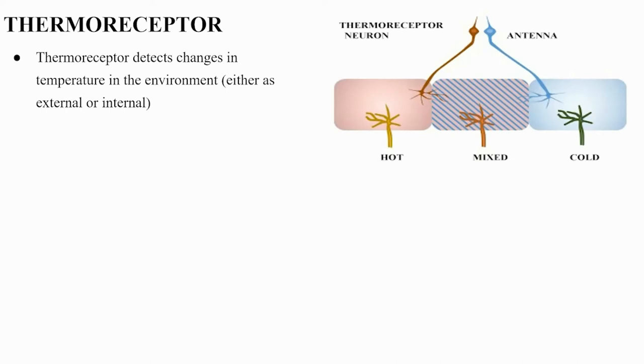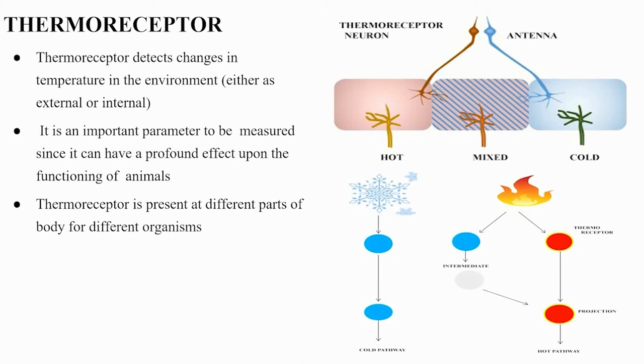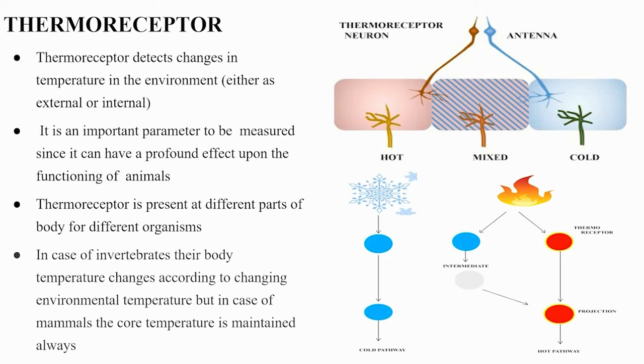Thermoreceptors detect changes in temperature in the environment, either external or internal. Temperature is an important parameter since it can have a profound effect on the functioning of animals. Thermoreceptors are present at different parts of the body for different organisms. In invertebrates, body temperature changes with environmental temperature, but in mammals the core temperature is always maintained.